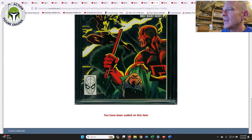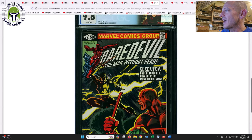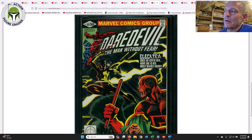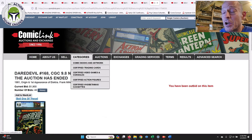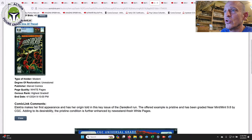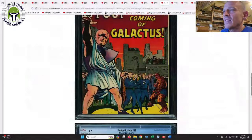Next up we had Daredevil #168 in a 9.8 grade — the first appearance of Elektra in comics. I'm still on the fence on this one because Elektra is not really a character I'm obsessed with, but I do like this cover a lot and I do like Daredevil comics — I've got several key issue Daredevil books. It's just an expensive book and I don't know if I like Elektra enough to get it. This one sold for $1,900 — it was the direct edition. There is a newsstand as well; I'm guessing $2,300-$2,500 for the newsstand since it is a 1981 book.